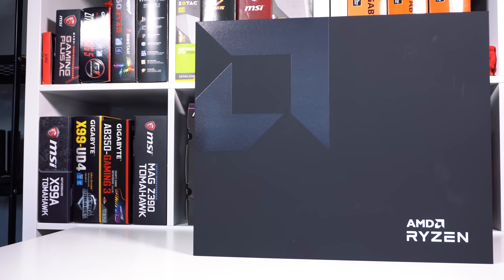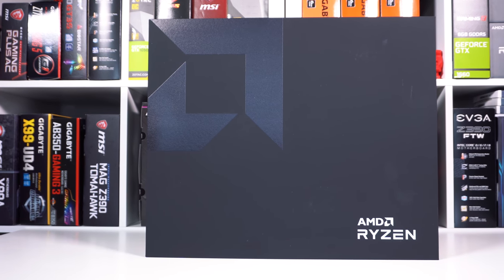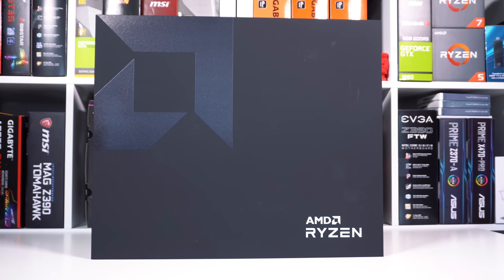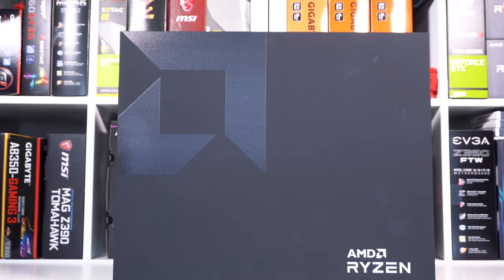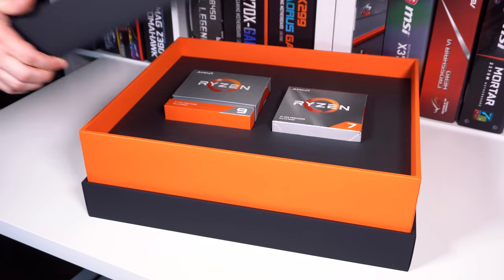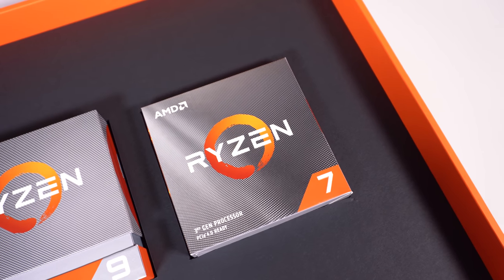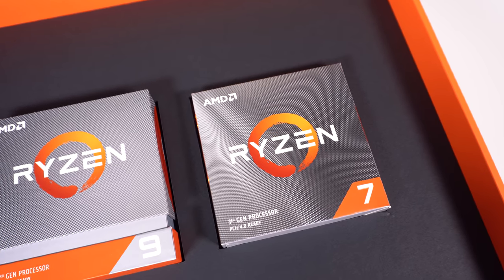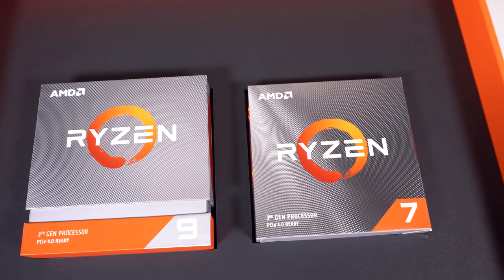To start things off, let's go over packaging. We didn't receive the normal packaging — AMD sent us their review kit which came in a pretty nifty box. It has the AMD logo on the top left and says AMD Ryzen on the bottom right. Opening the box up, we have our retail processors displayed right in the center. AMD has changed the look of the Ryzen packaging from the previous generation.